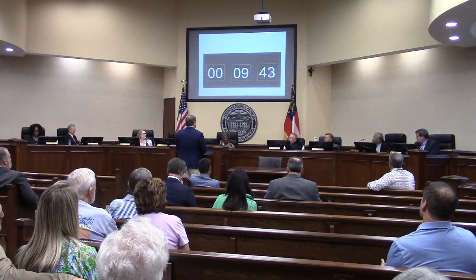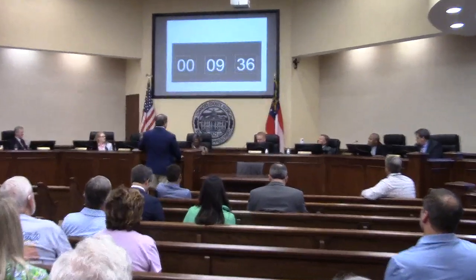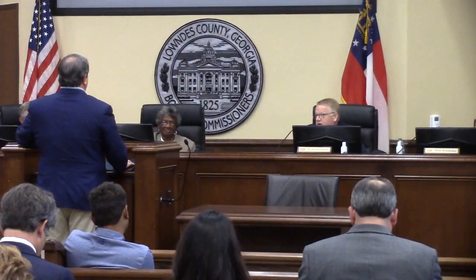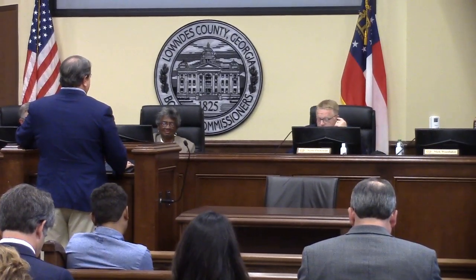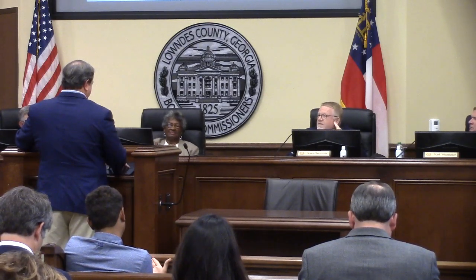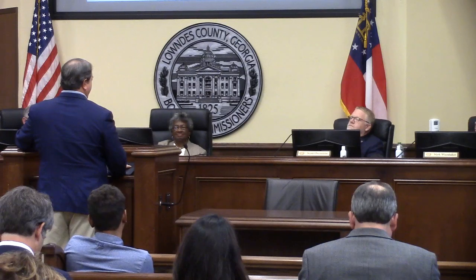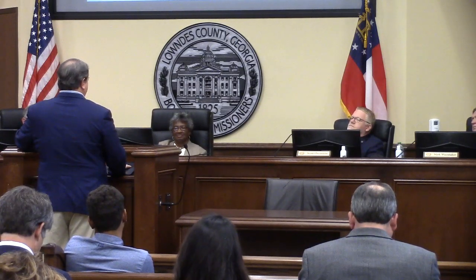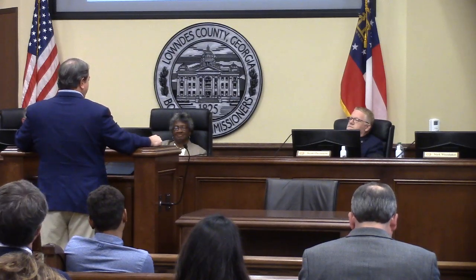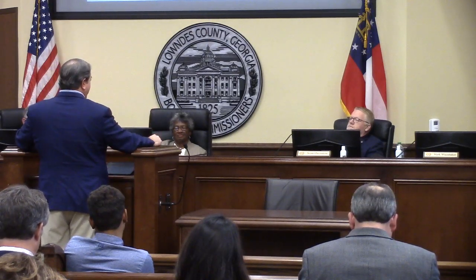Regarding the 120 versus 200 homes threshold and development timeline: the applicant plans to begin selling lots next spring. The plan is to build roughly half the road to develop that portion into a subdivision first. Once those lots are sold, they would generate enough revenue to build the second half of the road, which is very expensive. The 120-lot number was described as somewhat arbitrary since exact road and lot development costs are unknown.